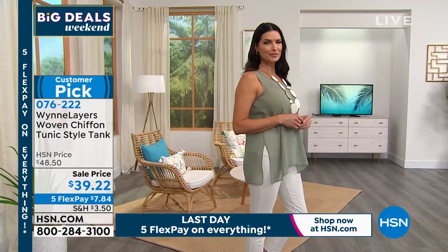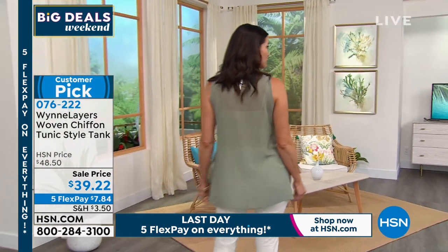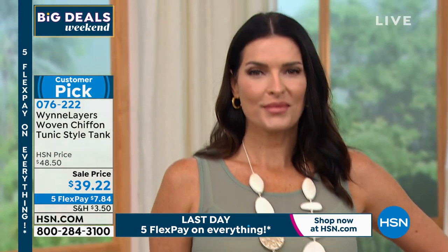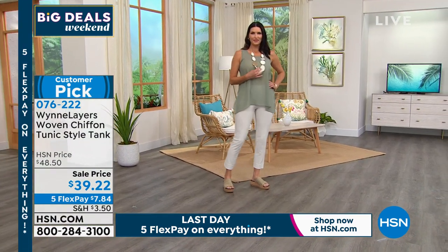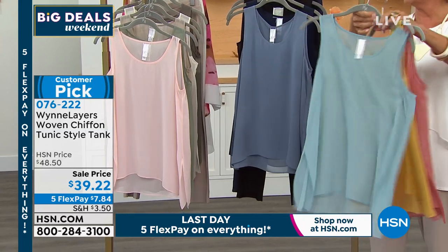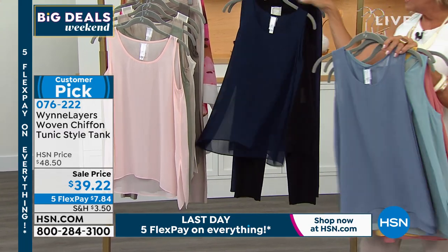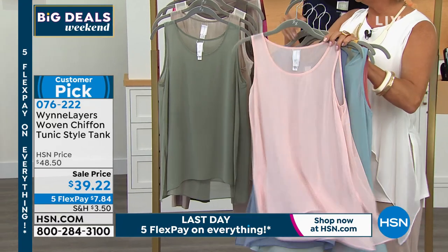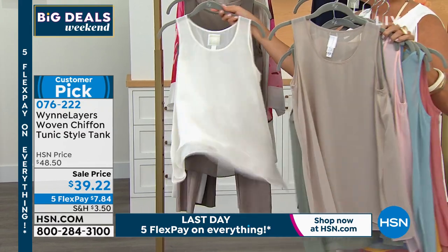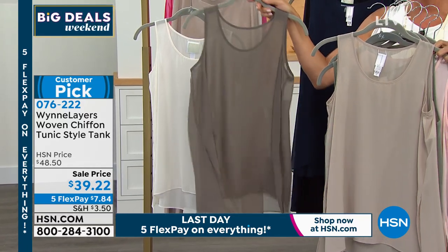Moving into the fashion pieces, starting with a key item: the chiffon tunic. It's a longer tunic — you'd want to wear a tank underneath as it's very sheer. Available in so many colors: canyon rose, sunflower, soft seagrass, storm blue, navy blue, black, shell pink, sage green, sand, canvas, and olive gray.